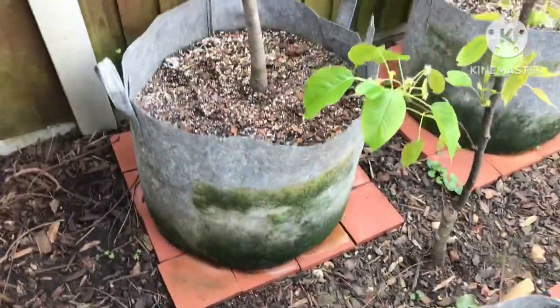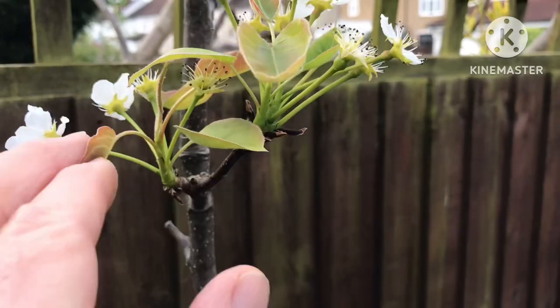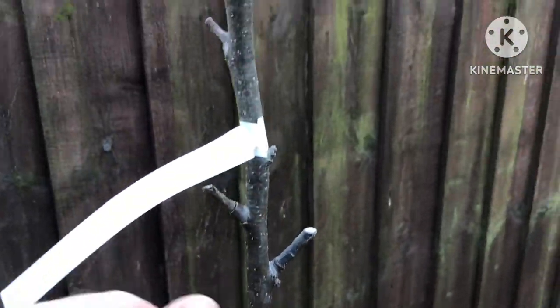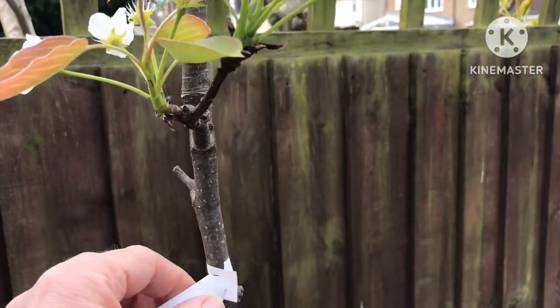Behind that I've got my Nijisiki Asian pear, which also has plenty of flowers on it and may get fruit set. It's quite a young tree and I've cut it back to try and get it to branch out more, so I don't know if that's going to be successful. I'll probably just leave one fruit on this if it sets and then try to encourage it to send out some more growth.